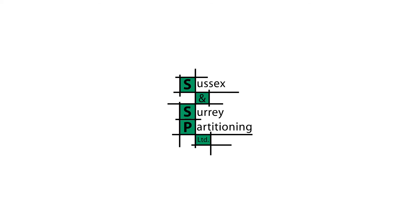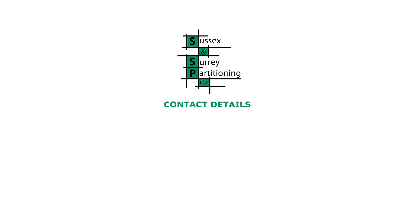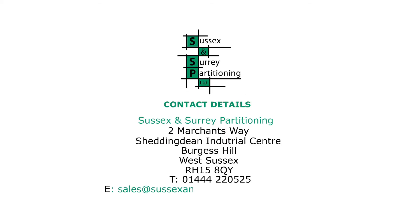Find out how Sussex and Surrey Partitioning Limited can take your vision and create the office space to take your business forward.